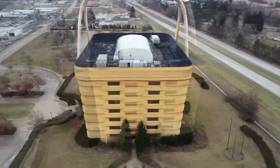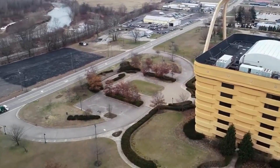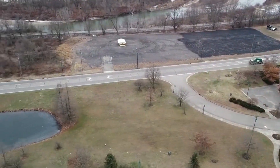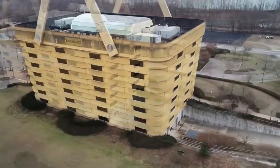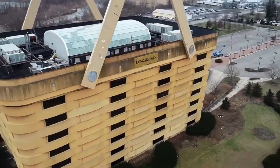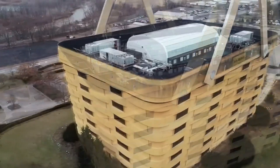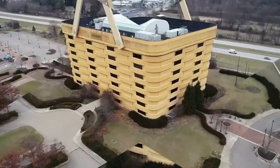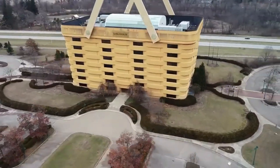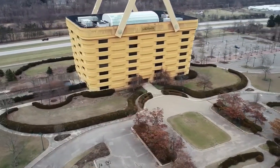But beyond its creative look, this building is a branding genius. It turns heads, sparks conversations, and draws visitors from around the world. People snap photos, search it online, and share it on social media, giving the company free advertising every day. It's not just a workplace, it's a landmark that blurs the line between product and place — and it might just be the only wicker basket in the world people dream of working inside.